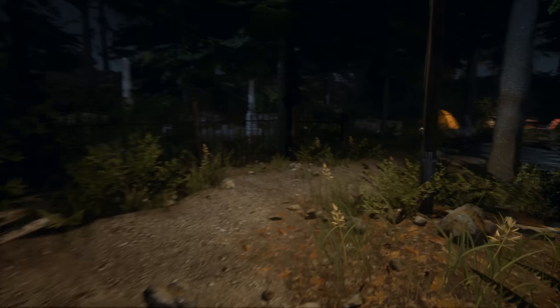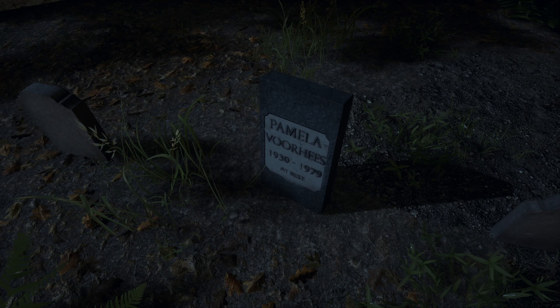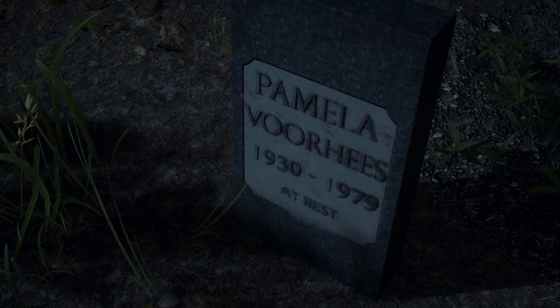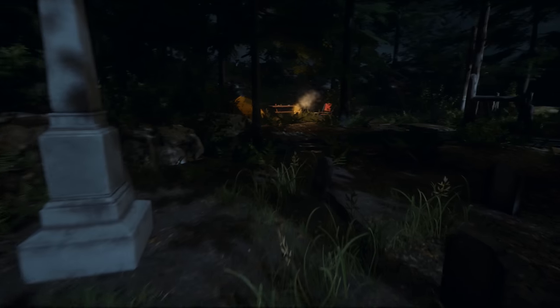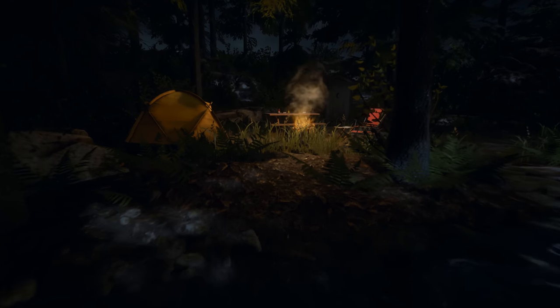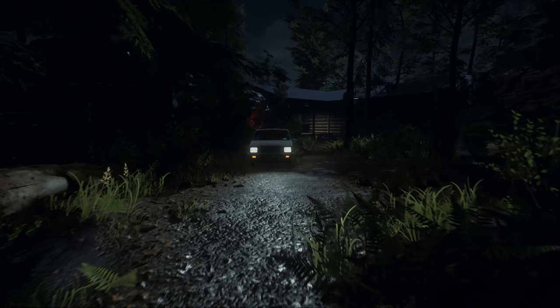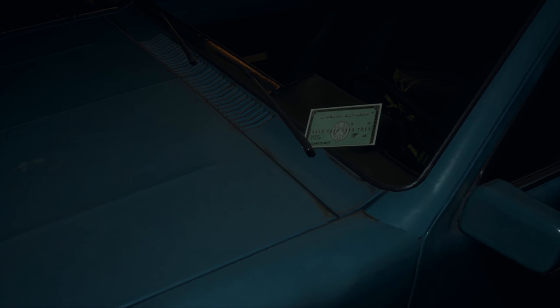We're heading over here to the grave site. Take a look at Pamela Voorhees, 1930 to 1979, at rest. So you heard the little click. There are some other secrets in this area here — I'm just showing you some extra things. There's a little fun thing right there, and there's another little one right here if you actually go to the car. But again, these are not included in what I am showing you. American Express — never leave home without it.